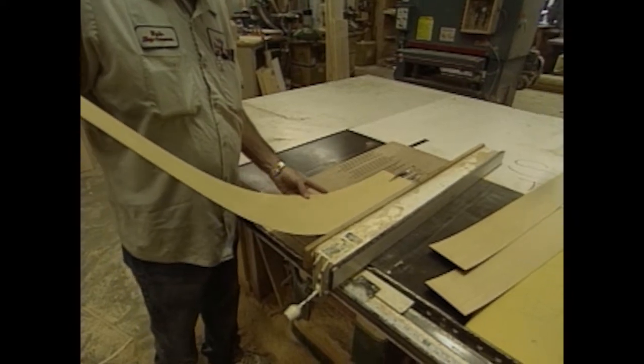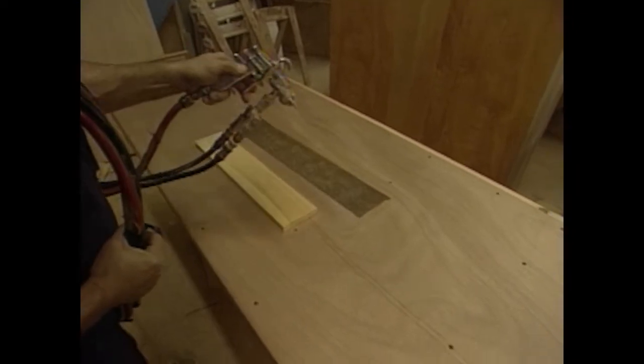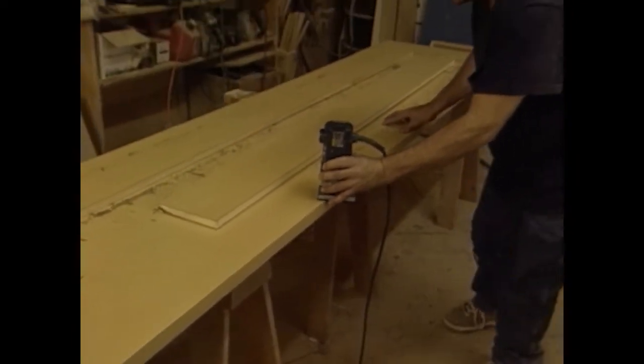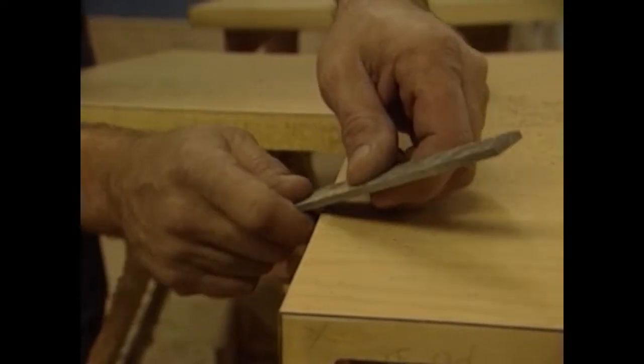Narrow pieces for the edges and backsplashes are cut with a saw. Then contact cement is applied to both surfaces and the laminate is stuck in place. Next, the excess is trimmed off all around the counter and any rough or sharp edges are smoothed out with a file.